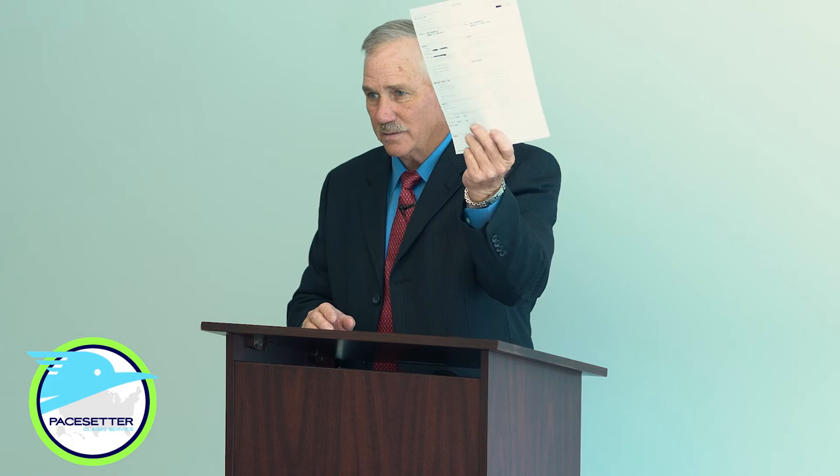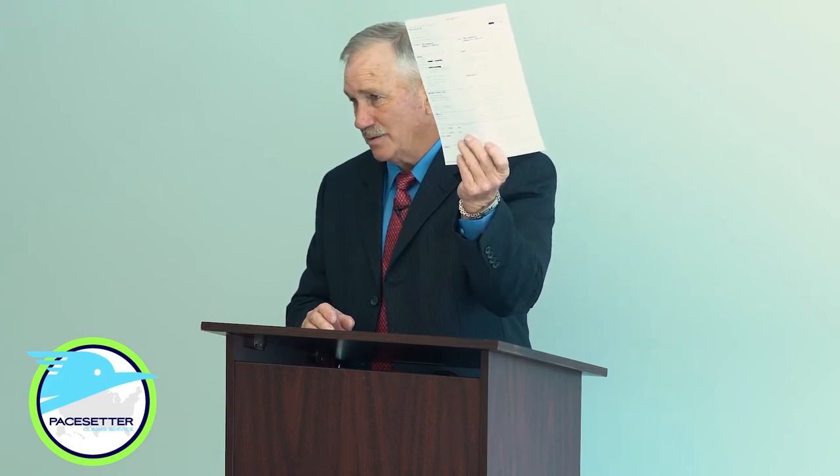First thing you do when you get a loss: print the loss notice. I put the person's last name or claim number on everything that's going to be scanned — all the paperwork, anything important to that claim goes into that file before it's moved into Xactimate. My wife maps all the claims using a mapping program — she still uses Microsoft Streets and Trips. She maps all 30 claims, puts them in, and it puts a marker on the location.